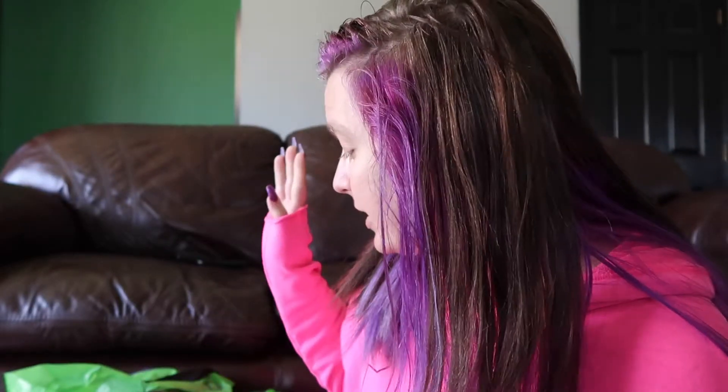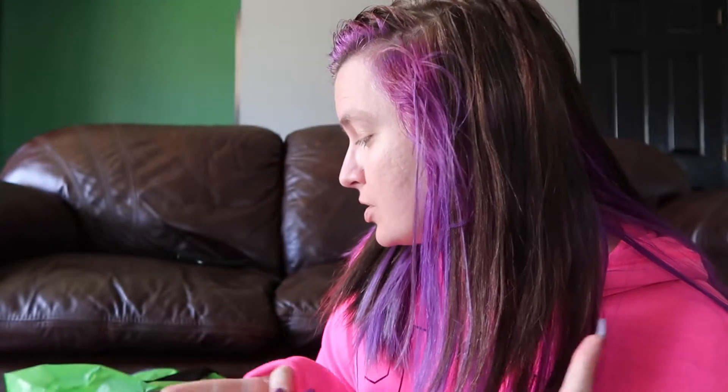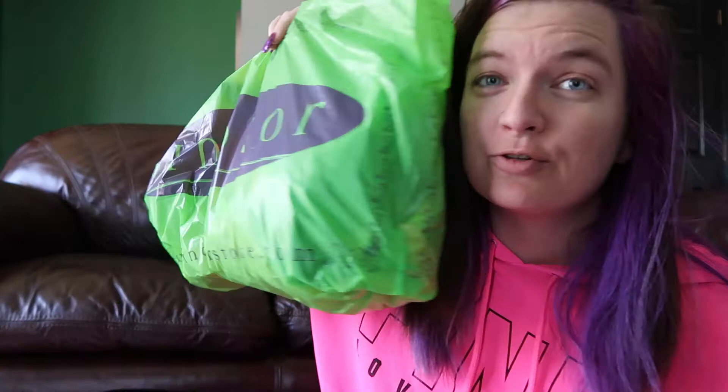Hey everyone, it's me Randy. So today I did a little shopping. I'm also not wearing makeup — I don't care. I went to Windsor, Sephora, and Victoria's Secret, so we're just gonna kind of haul it through. I guess we'll go with Windsor because it's on top.